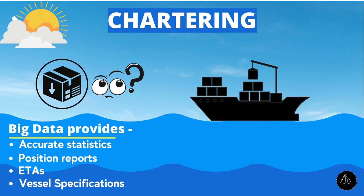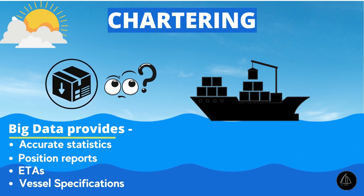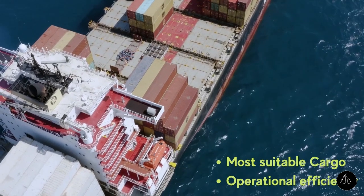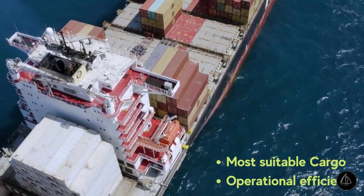Chartering. Chartering deals with choosing the right ship for the right cargo. Big Data can provide accurate and readily available statistics and information collected over time regarding position reports, estimated times of arrival of vessels, vessel specifications, and so on, and eventually help choose the most suitable ship for the best operational efficiency.